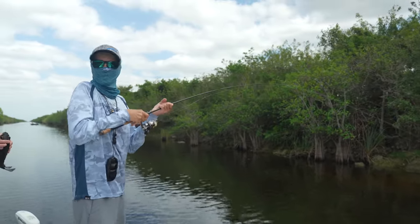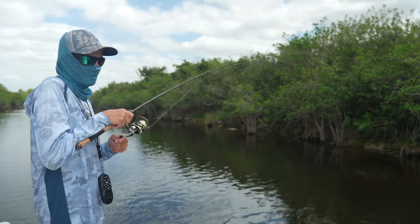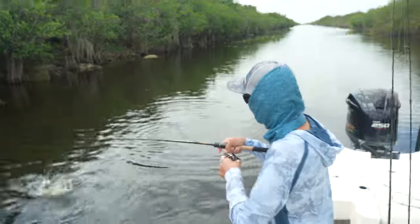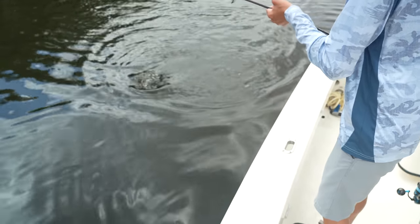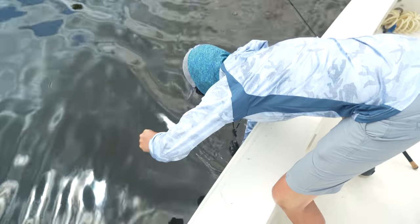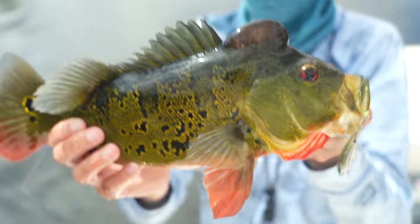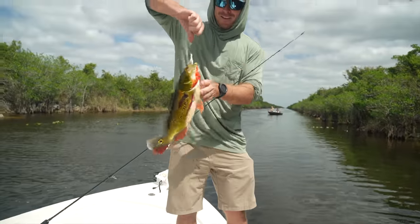Oh, nice peacock! Yeah dude, it's a really nice peacock actually. I thought it was an oscar — and when I saw him come up, oh my gosh! On the lure it is so much fun. Nice fish man, this one's gorgeous too, it's got all the right markings and everything. He's barely hooked so I'm just gonna reach down and grab him. Another male! Another big male, look at that.